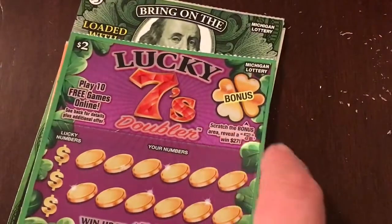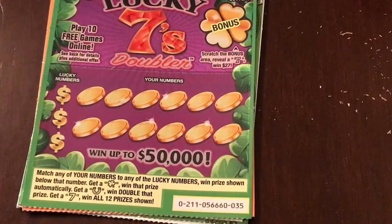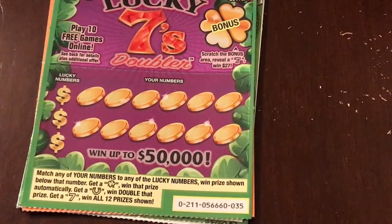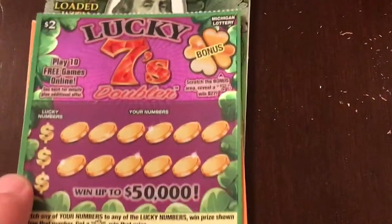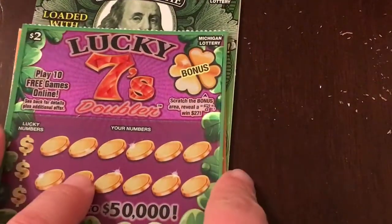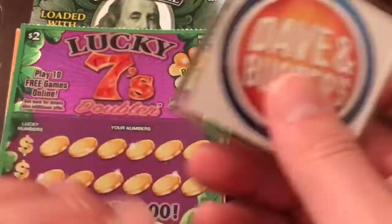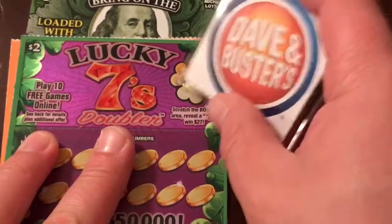Alright, Lucky Sevens — we've got a $2 ticket here, matching numbers game. If we get the little four-leaf clover, we win automatically. If we get the horseshoe, we win double. And if we get the seven — the magical, lucky seven — then we get all 12 prizes. We've also got a bonus scratch up here. If we get a seven, we win $27, which is an extremely odd amount, but $27 on a $2 scratcher — I wouldn't complain.